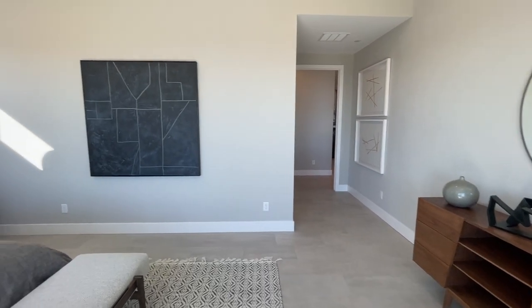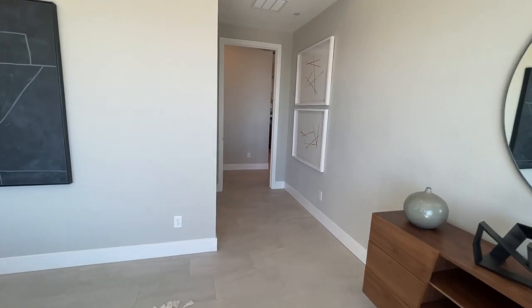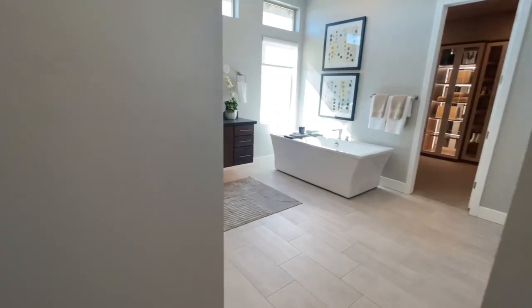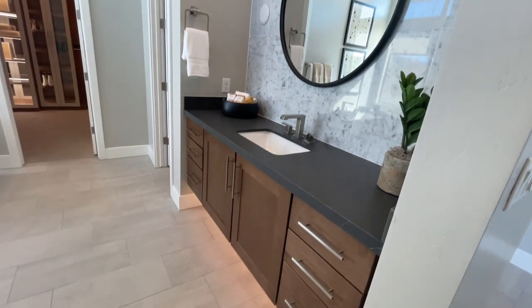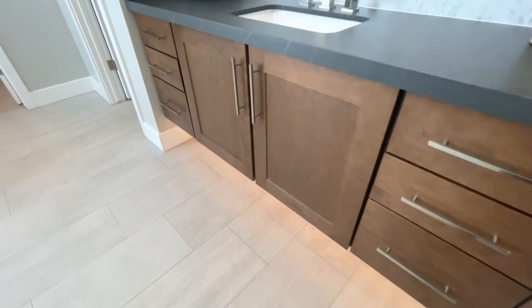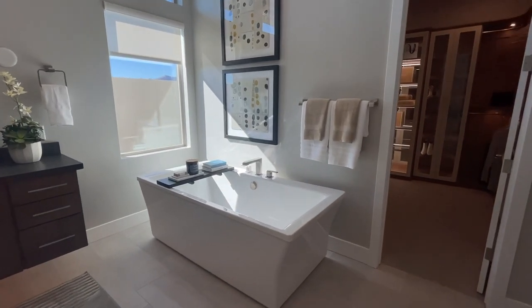They've already sold 11 home sites and there's a total of 90, so they're selling pretty fast over here. And finally — a bathroom with a tub, very nice. I like how they did these wall-mounted floating cabinets with the lighting.